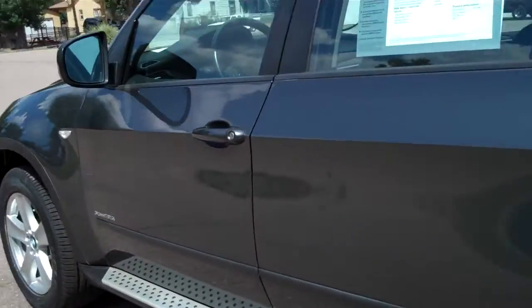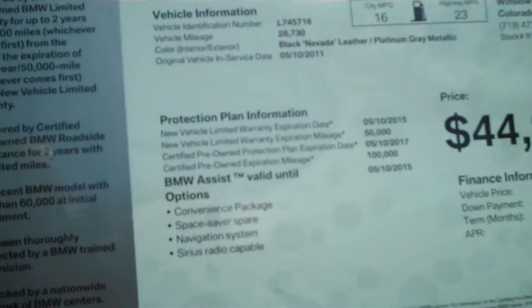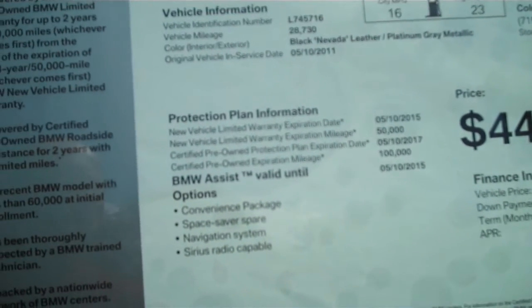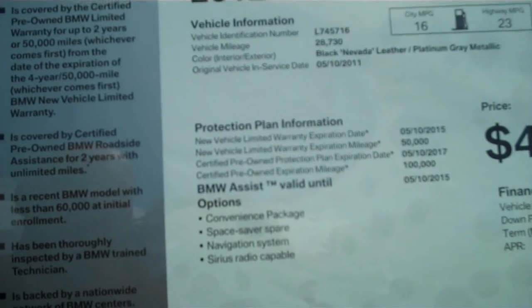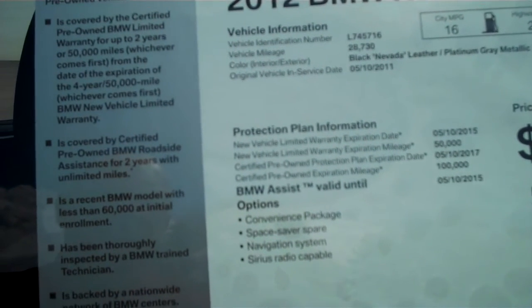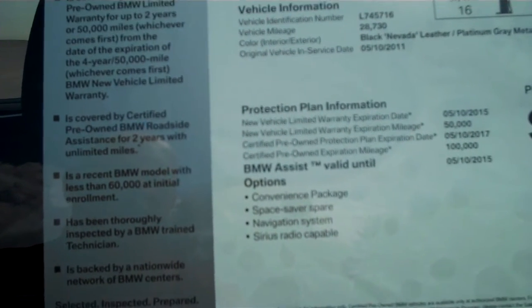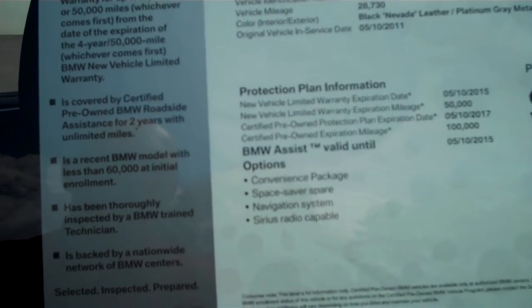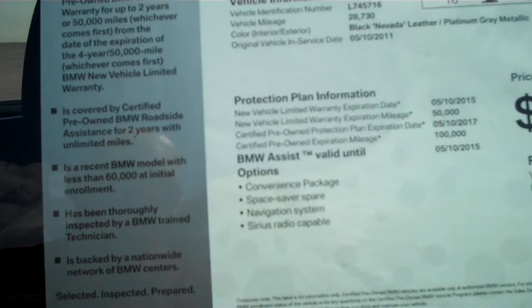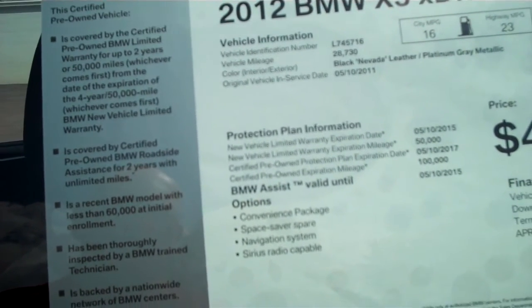It's a non-smoker's car, by the way. I'm going to go over the specs with you here. It's a 2012 X5 XDrive 35i. When it came in it had 28,730 miles on it. It's platinum gray metallic over black Nevada leather. This is the epitome of a BMW certified pre-owned. It's going to have the balance of the original warranty and free maintenance out until 5/10 of 2015, or 50,000 miles. When the certified part kicks in, it's going to take it out to 5/10 of 2017, or 100,000 miles. This car is nicely equipped with a convenience package, space saver tire, navigation, and satellite radio.